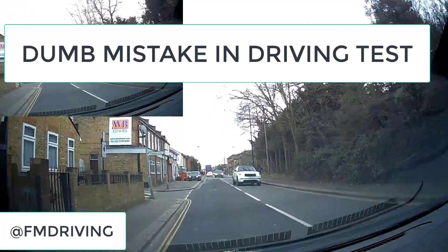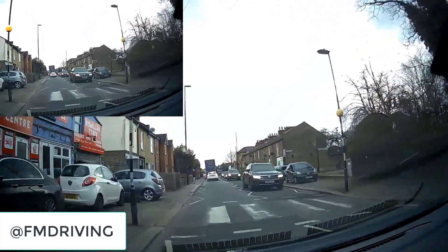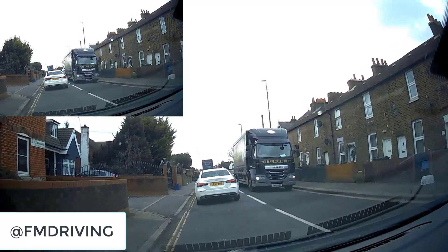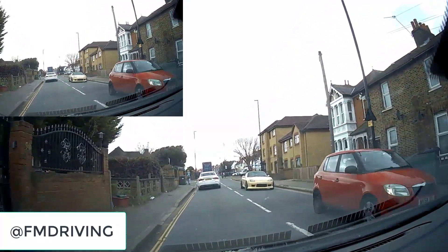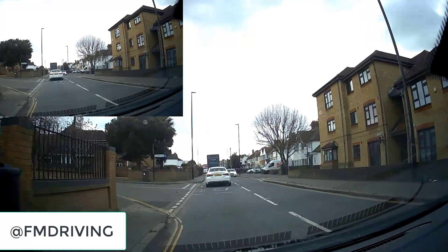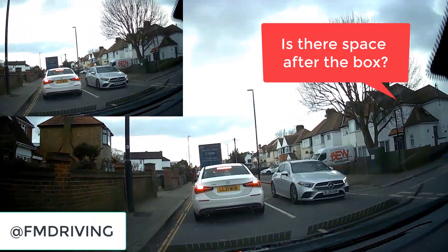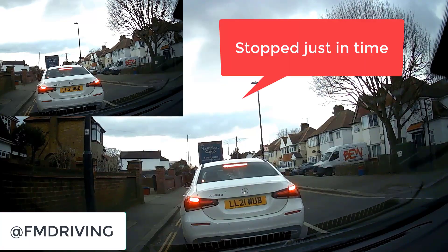You make one major fault and you fail your driving test. Here we're driving towards a white car in front of us on a straight road — it seems easy. But look how easy it is to make this major fault. There's a nice gap between us and the car in front, you can see the car braking with its brake lights on. There's a keep clear sign ahead — you have to be alert. Is there space to go ahead of the keep clear? It seems like it — and then there's sudden braking.